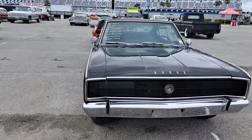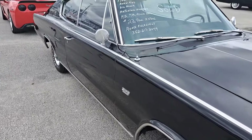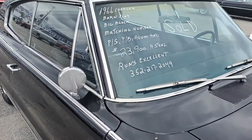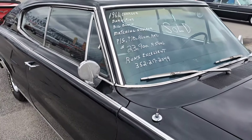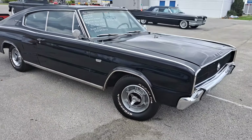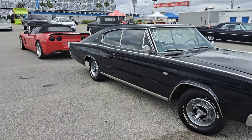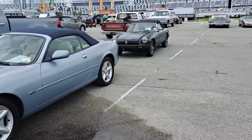Here's a 66 Charger — sold. Boy, that's a nice car. $23.5K. In my eyes, these have always been underappreciated — they're great cars. The later Chargers bring big money, these don't. Don't really know why — that's the way it is.